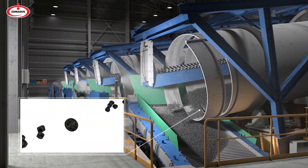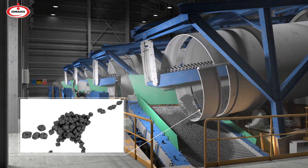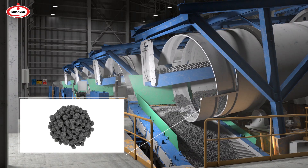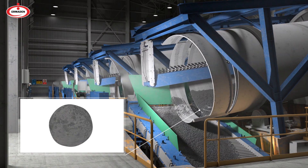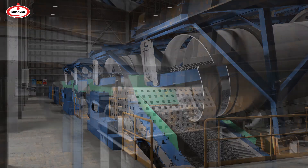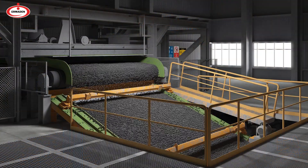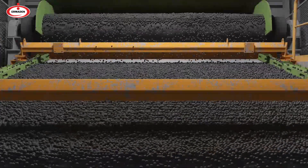Through the rotational movement of the grounding drums, raw pellets in ball form are produced from the pellet cake shipped to the grounding unit. The raw pellets are passed through a roll feeder in order to be sieved in the pelletizing unit and to correct their spherical forms.